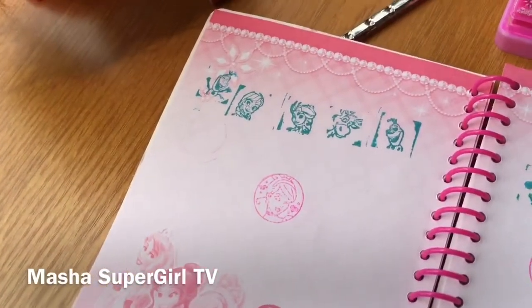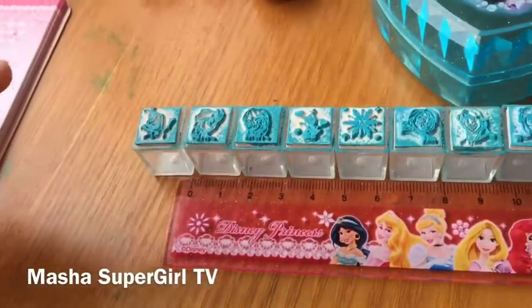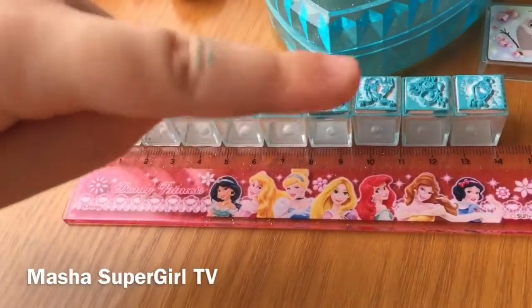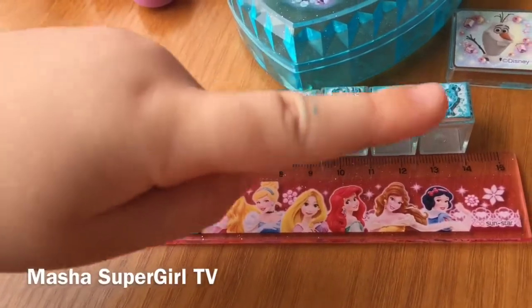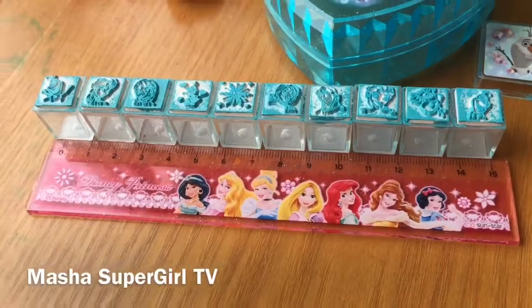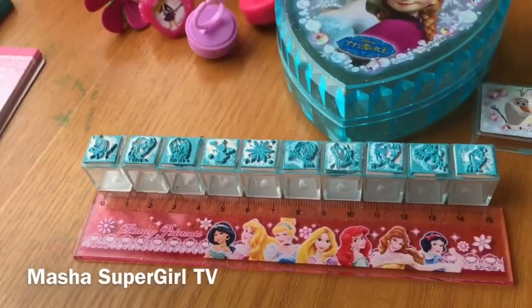I love. Again, I love. And, excuse me, Mami — zero, one, two, three, four, five, six, seven, eight, 19, 11, 12, 13, 14, and 15. 15. Beautiful. Masha, you have a so lot of stamps.